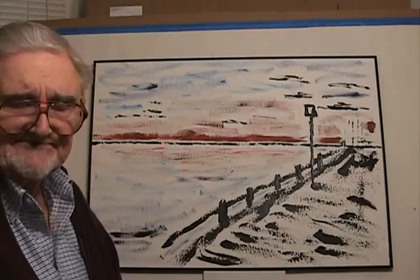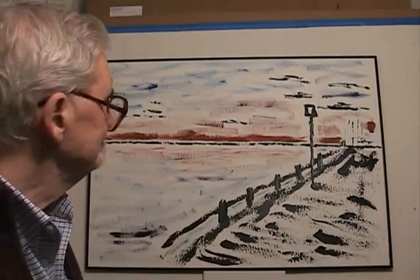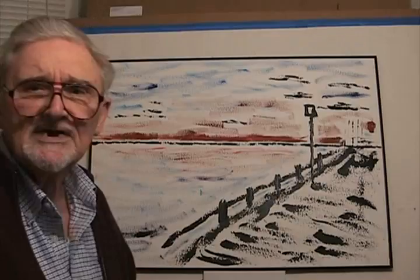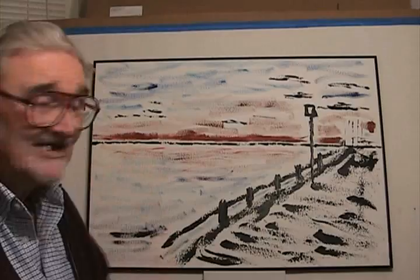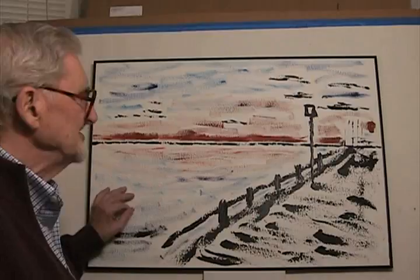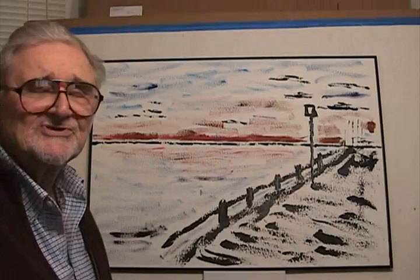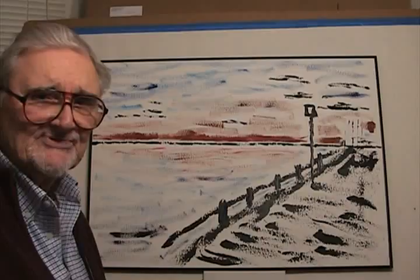My son sent me photographs of Newburyport where he lives. And this one — he got up before sunrise, and it's taken looking down the river toward the sea early in the morning.